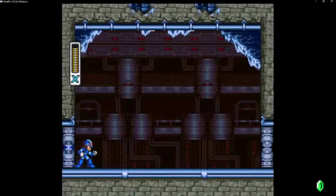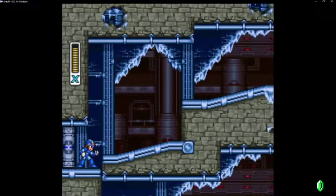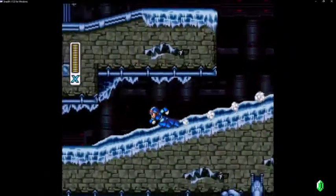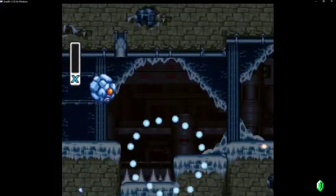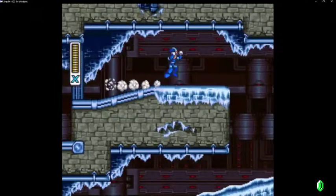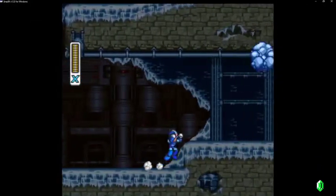Mega Man — boss order. I just want to make sure we're doing the right order. It definitely says Blizzard Buffalo first, but his weakness is the Parasitic Bomb. He's also just the easiest to beat without anything — that's the one that says to get first. Where do you get the bomb? The Parasitic Bomb — Blast Hornet.